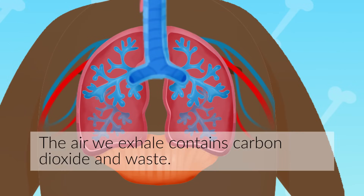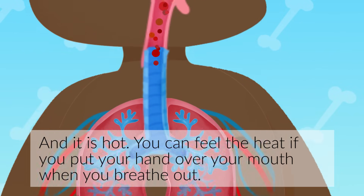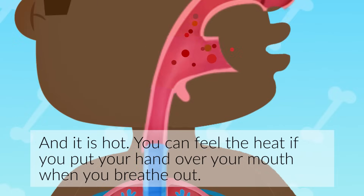The air we exhale contains carbon dioxide and waste, and it is hot. You can feel the heat if you put your hand over your mouth when you breathe out.